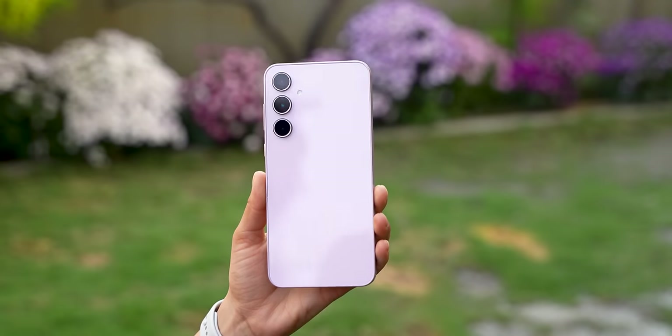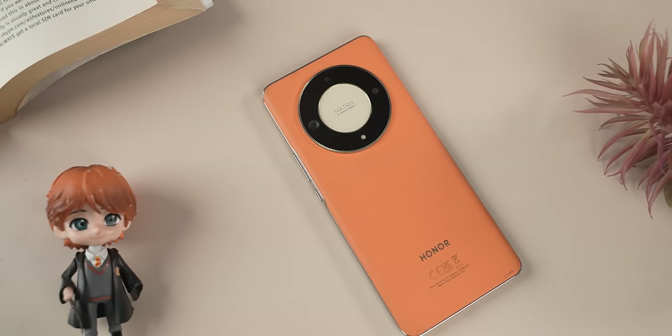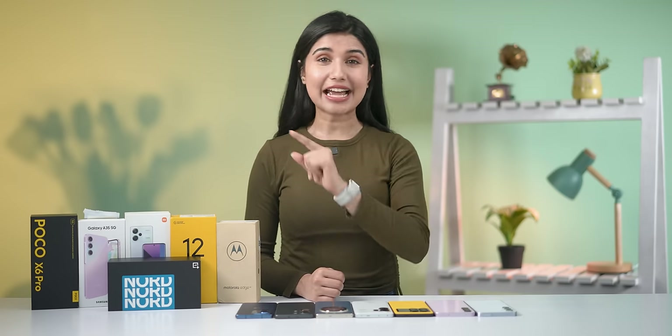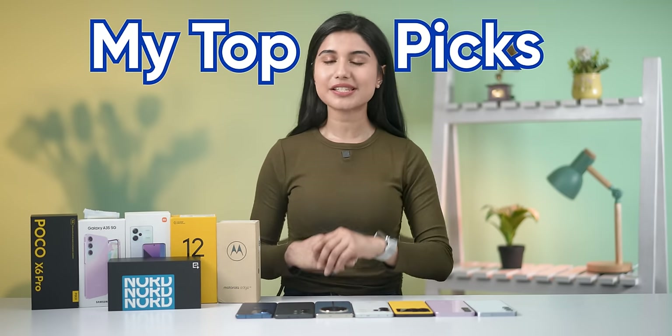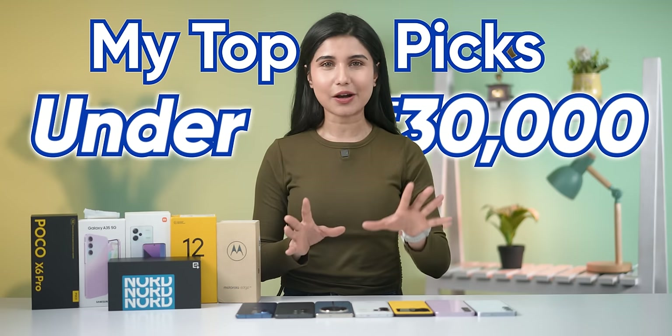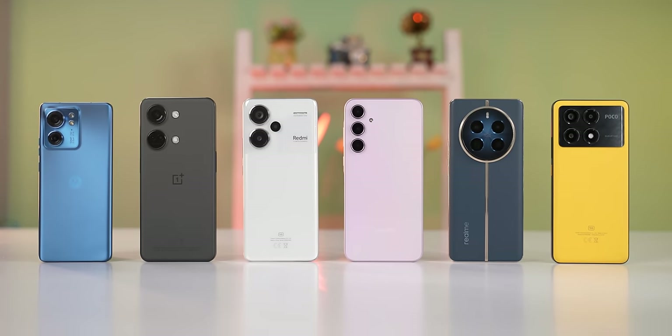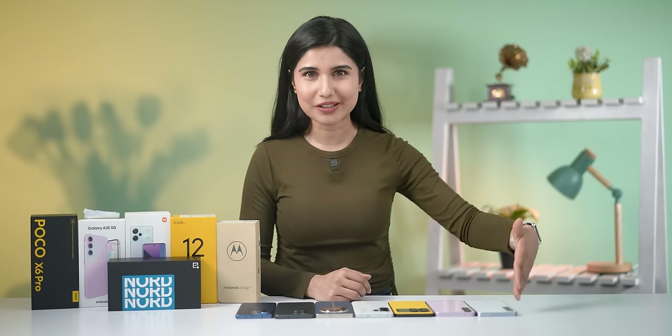Hello everyone, Pratima here. So in the past couple of months, a lot of brands have launched their mid-range phones and at the same time we've seen a lot of premium mid-range phones getting some nice sweet price cuts. I think this is the right time to go through my top picks of all the phones that you can get under the 30,000 price point, and I'm confident I can help you get what you're looking for. But unlike my previous buy guide videos, this time I'll be going through them categorically.